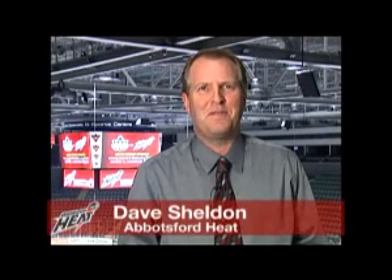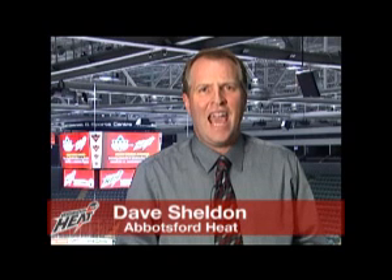Hello hockey fans and welcome back to the Abbotsford Entertainment and Sports Center for this post-game wrap-up between the Milwaukee Admirals and the Abbotsford Heat. My name is Dave Sheldon. A great win tonight for the Abbotsford Heat.